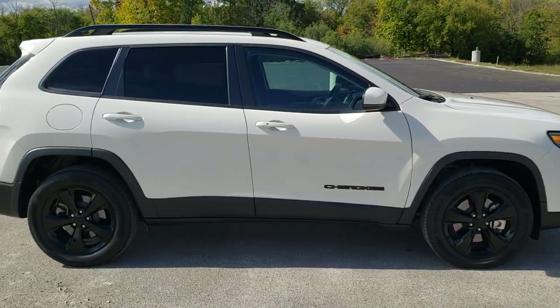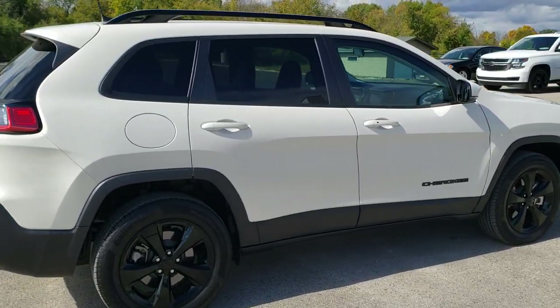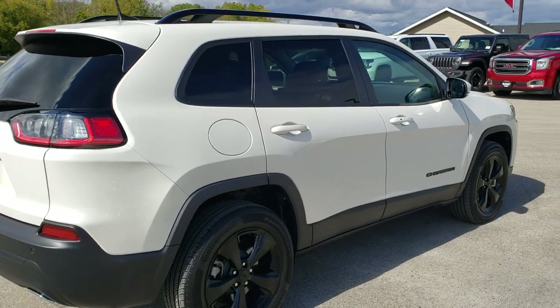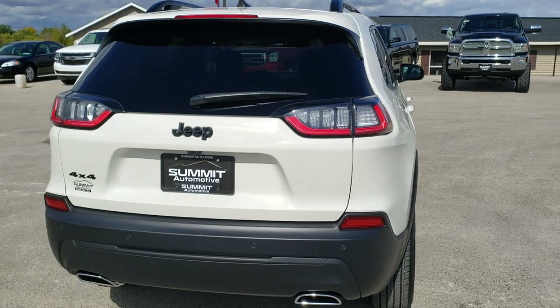This Jeep has been fully safety inspected by our service shop. It has a fresh oil and filter change, and all the fluids have been checked and topped off per the state of Wisconsin inspection process. This one is 100% ready to go.